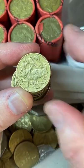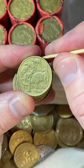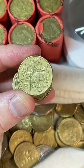Just looking at that top kangaroo to see if that's a little bit of a rabbit ear straight away, but no, I think it's just a bit of a bump there.